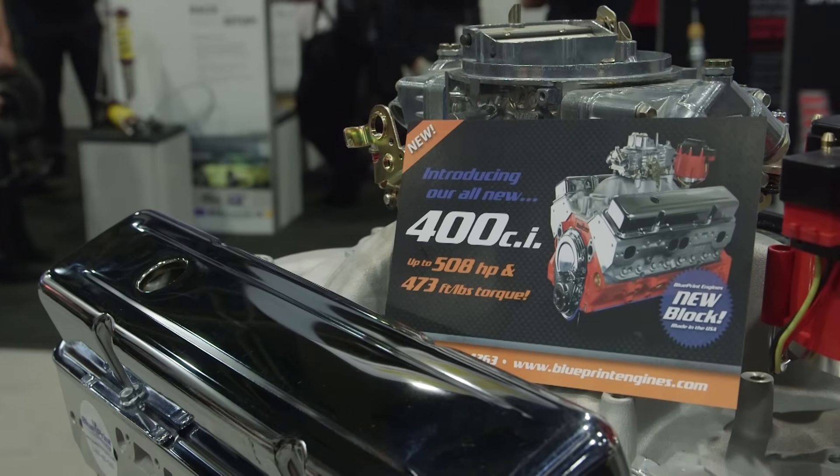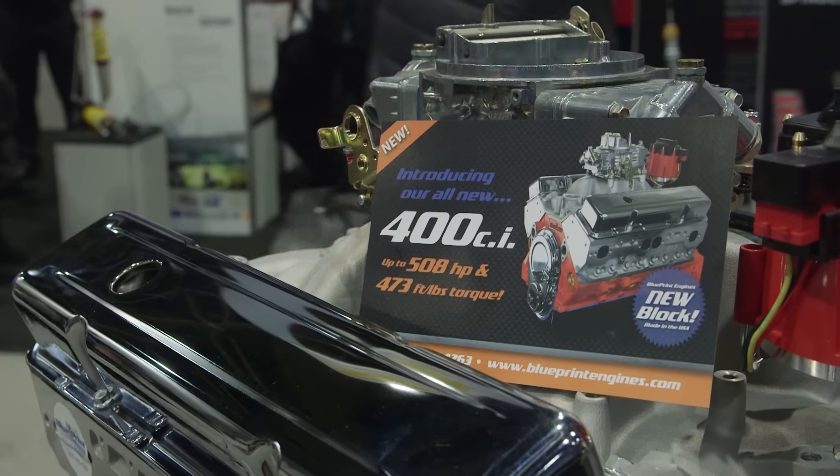Over here at the Blueprint Engines booth, I was able to find something old that they were able to make new again. I'm joined by Pete Stout. Talk to me about this engine that you guys came out with. Well, what we did is we came out with the new 400. We're utilizing a new Blueprint Engines block and we've reintroduced the 400 to the crate engine market.